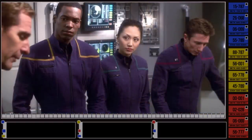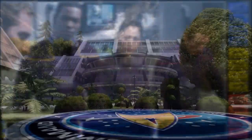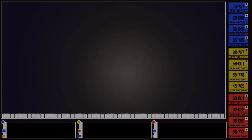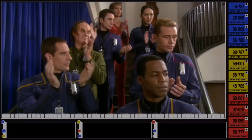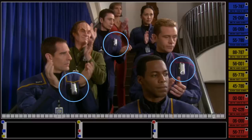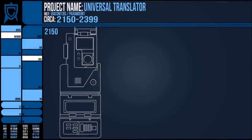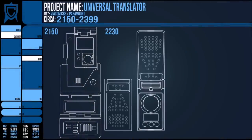Utilising this precursor matrix to the Universal Translator and her own knowledge, she was able to create the Lingua Code Translation Matrix by the time of the Federation's formation, creating a device that was far more capable and rapid with its translations. By the 2230s, Starfleet communicators had this ability added to the device and it would translate from a library of recorded languages.